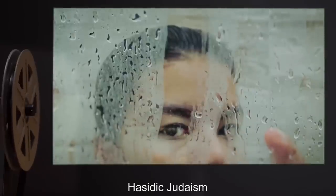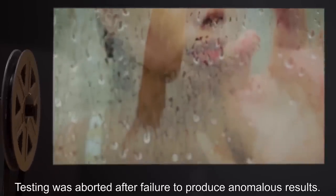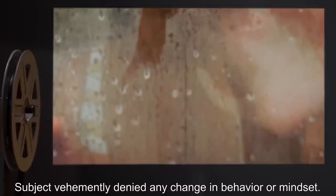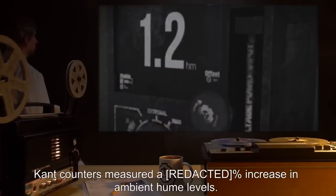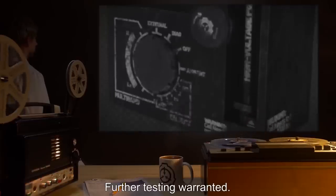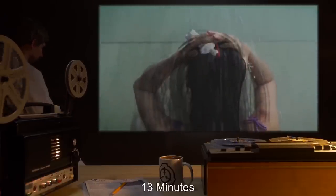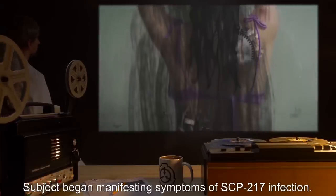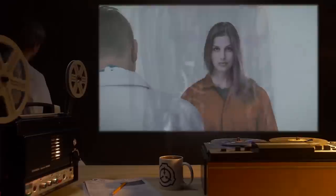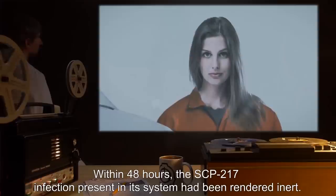Test Subjects Religion: Hasidic Judaism. Duration: 60 Minutes. Results: Testing was aborted after failure to produce anomalous results. Subject vehemently denied any change in behavior or mindset. Notes: Cant counters measured a 0% increase in ambient Hume levels. Further testing warranted. Test Subjects Religion: Broken Church. Duration: 13 Minutes. Results: Water transmuted into machine oil. Subject began manifesting symptoms of SCP-217 infection. Notes: Subject was placed under quarantine. Within 48 hours, the SCP-217 infection present in its system had been rendered inert.